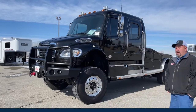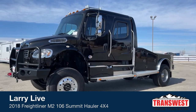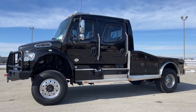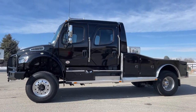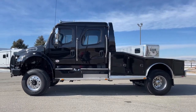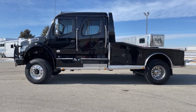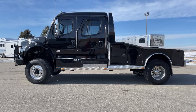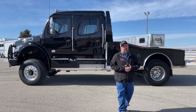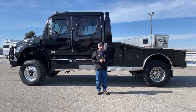This is a 2018 Freightliner M2-106. This truck is four-wheel drive. The conversion is Summit Hauler. The truck has just under 23,000 miles. This truck was originally sold as a two-wheel drive and was taken to Tulsa Truck down in Oklahoma and had the four-wheel drive professionally put on.